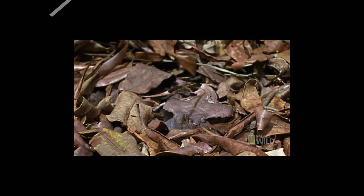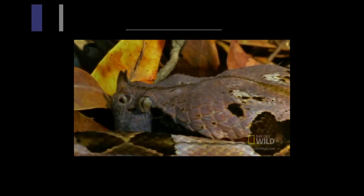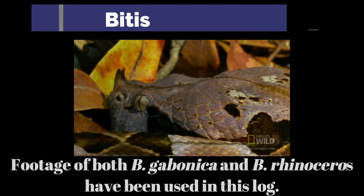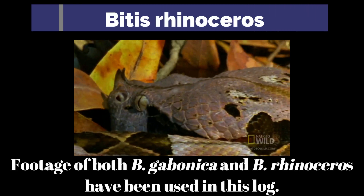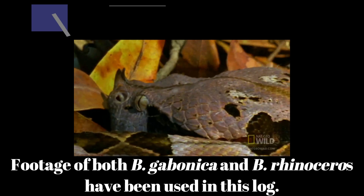The gaboon viper has a close relative, Bitis rhinoceros, or the western gaboon viper. This separate species is similar but varies mainly in its range and size, with the rhinoceros being larger — up to two metres — and also having the iconic horned nasal scales. Some of the footage used is of Bitis rhinoceros.